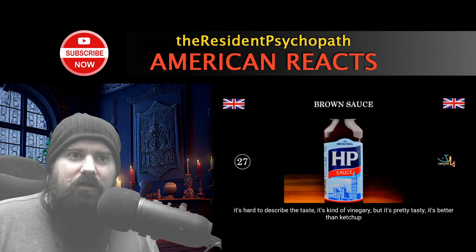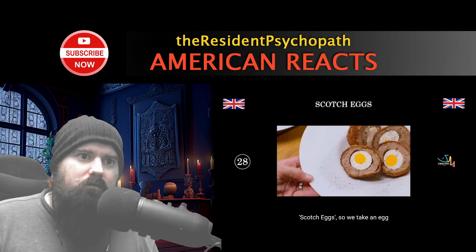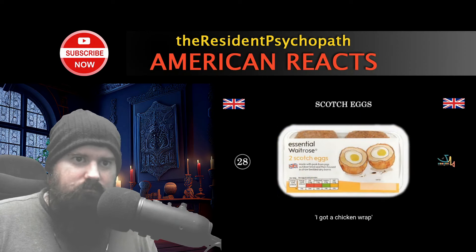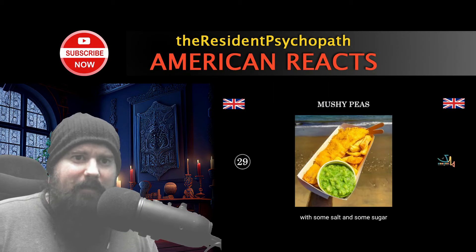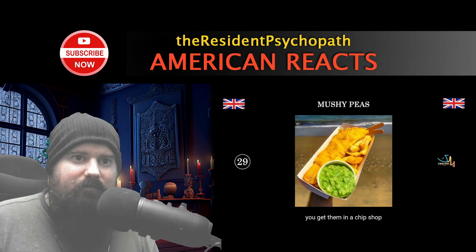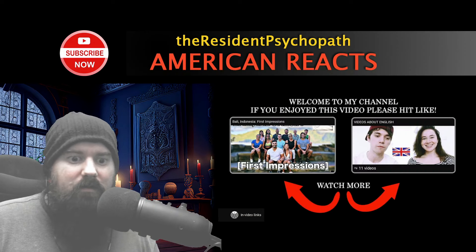HP sauce, aka brown sauce — delicious on an English breakfast. It's hard to describe the taste, kind of vinegary but really tasty, better than ketchup. It looks a bit like barbecue sauce and Big Ben's on the front. Then Scotch eggs — you take an egg, wrap it in sausage meat, cover it in breadcrumbs, and call it a Scotch egg. Delicious as a snack, you can buy them in supermarkets next to sandwiches. Mushy peas are peas mashed up with salt and sugar — thick, moist. And of course, number 30: fish and chips. That's fairly common in America, but not as common as other American foods.